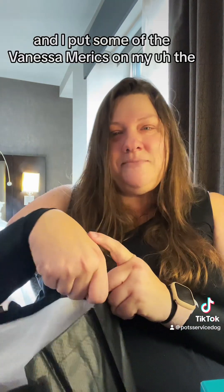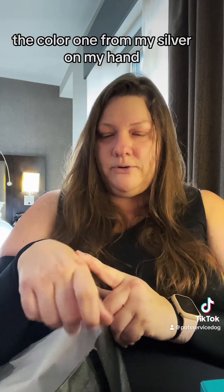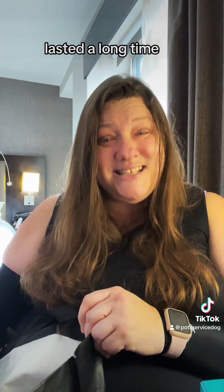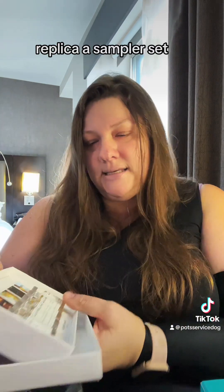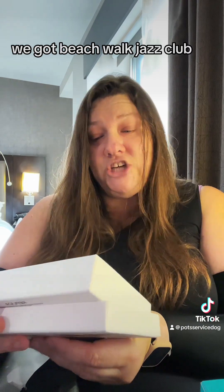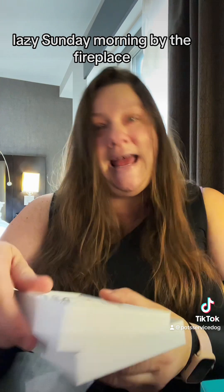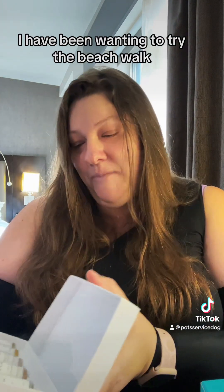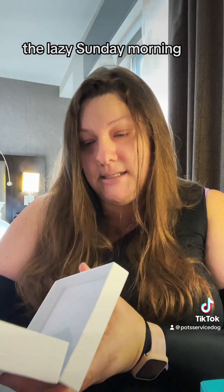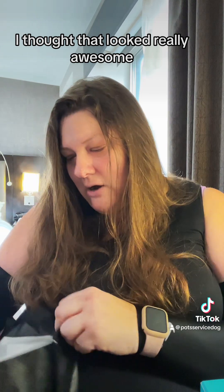I put some of the Danessa Myricks color from my silver bag on my hand earlier — I just took it off and it had stayed. That color lasted a long time. Replica Sampler Set — look at those, how cute! We got Beach Walk, Jazz Club, Lazy Sunday Morning, By the Fireplace, and Bubble Bath. I've been wanting to try Beach Walk, Lazy Sunday Morning, and Bubble Bath — especially Beach Walk. I thought that looked really awesome.